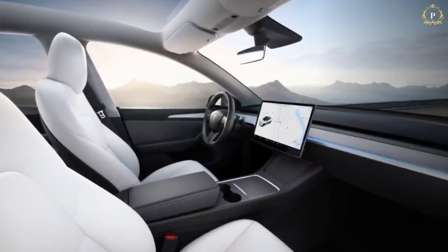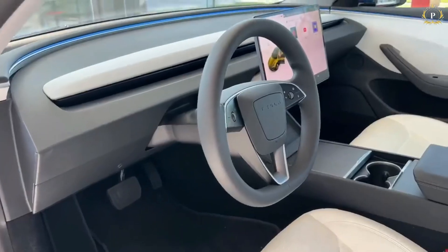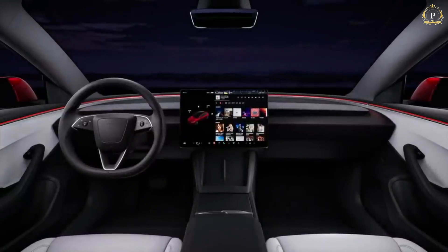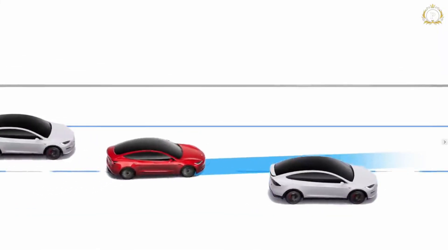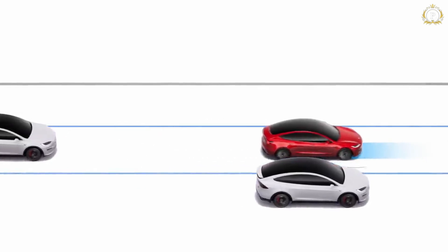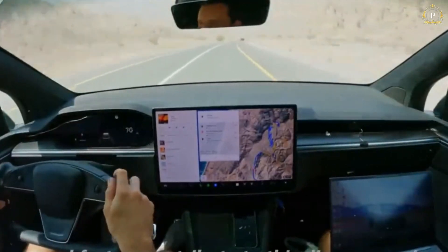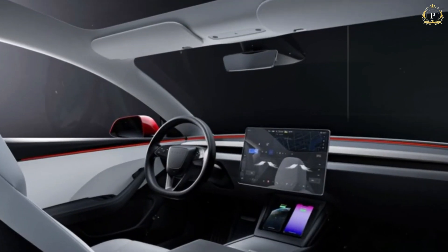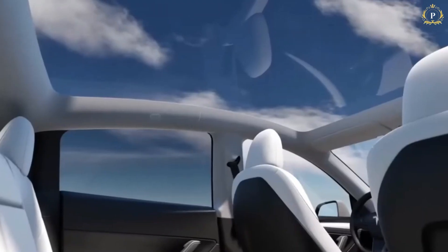Moreover, the redesigned center console has been updated to feature two wireless phone charging pads, a new armrest design, and better storage. It appears that the seats have also undergone changes — they have new designs and even cooling mechanisms similar to those fitted in the new Model 3. The materials and assembly quality of the interiors have improved tremendously, which makes it feel more expensive inside the cabin. Because of these updates, the interior of the 2025 Model Y has a more practical design, as well as opulence and comfort.